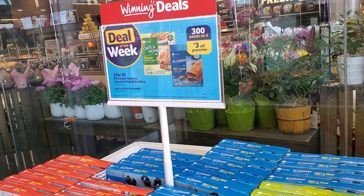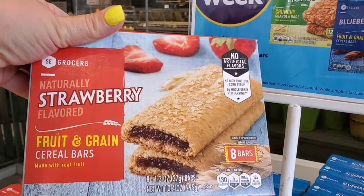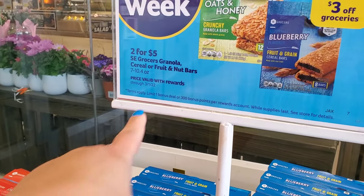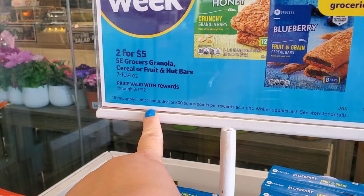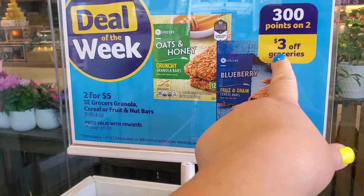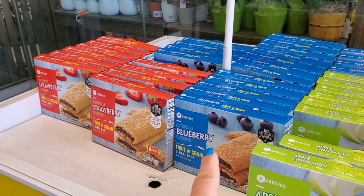The deal of the week is on some of these fruit bars and cereal bars — they're two for five dollars, and when you buy two you get 300 points. You can only do this deal one time, but two for five minus three dollars makes them a dollar each. I'm going to go ahead and get a strawberry one and a blueberry one.